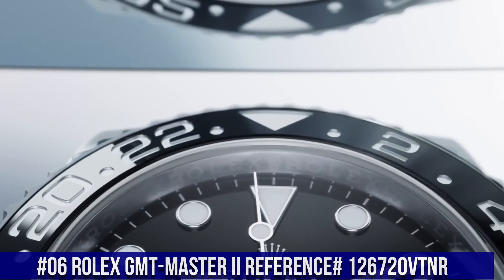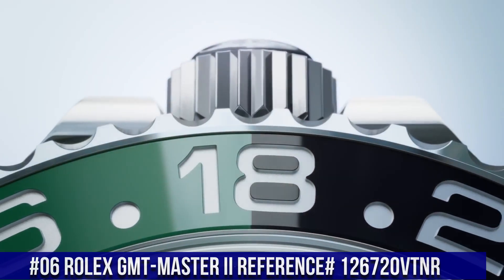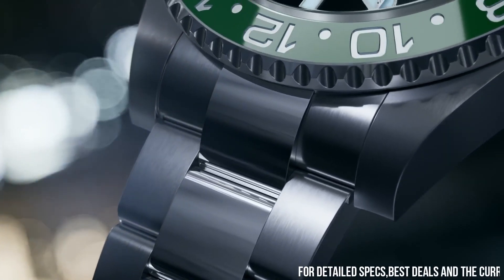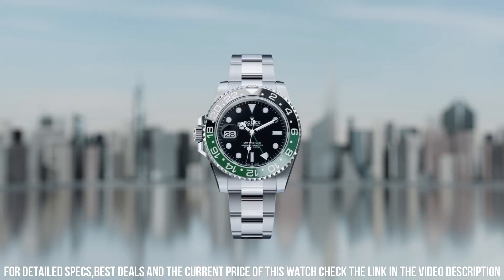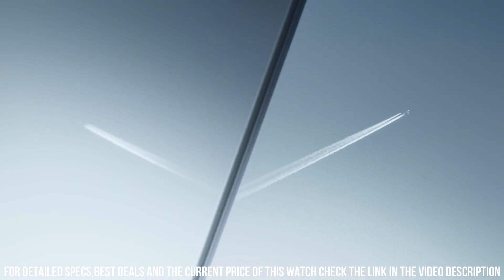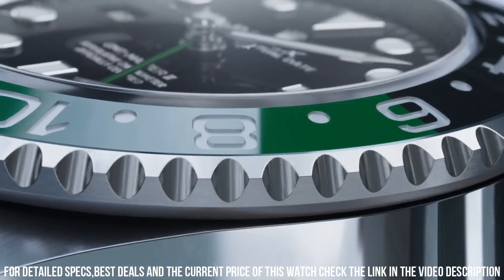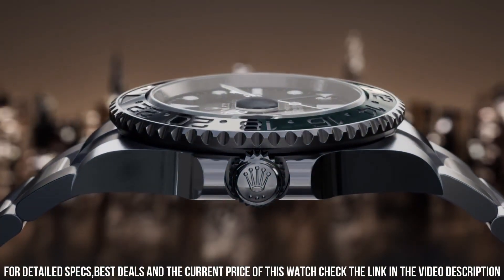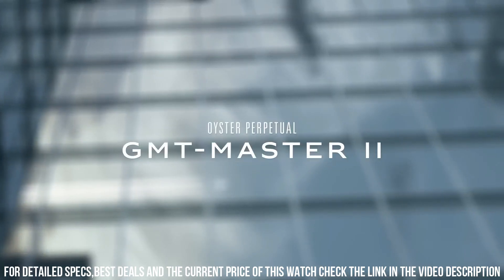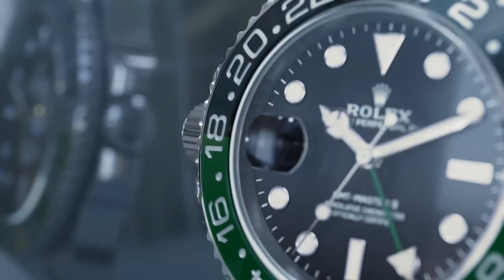Number 6: Rolex GMT Master 2, reference 126720 VTNR. Automatic movement, steel case and bracelet, men's/unisex. Case 40mm diameter by 12mm height, 48mm lug to lug, Oystersteel 904L, brushed with polished sides, integral crown guard. Notched Oystersteel bezel, bi-directional 24 clicks, 24-hour green-black Cyberchrome insert with recessed numerals coated with platinum PVD. Sapphire crystal with anti-reflective coating and Cyclops lens over date. Trip-lock screw-down crown, solid steel screwed case back, 100m water resistant. Dial black lacquer glossy finish, applied hour markers and hands in 18k white gold.